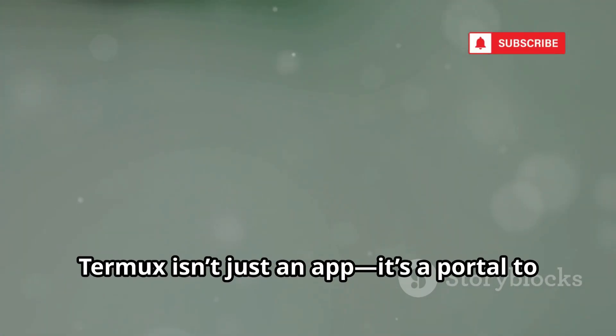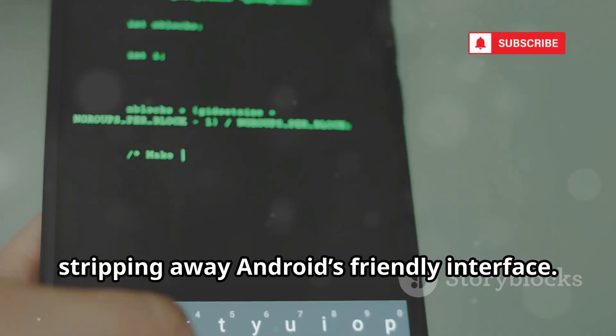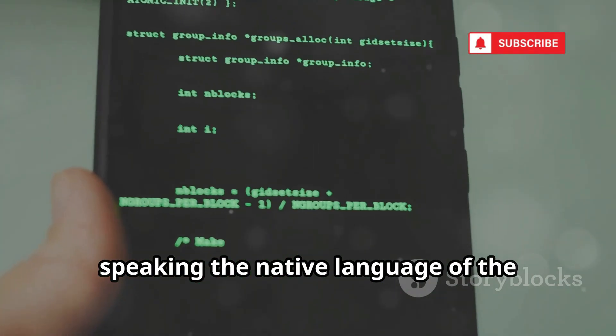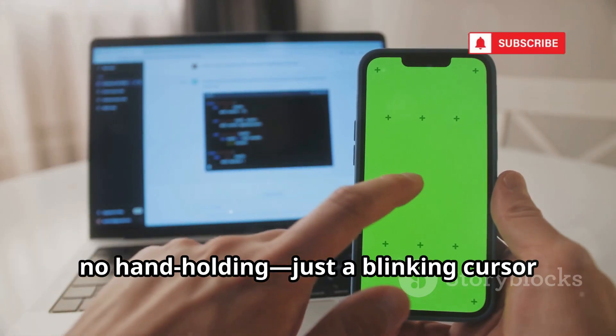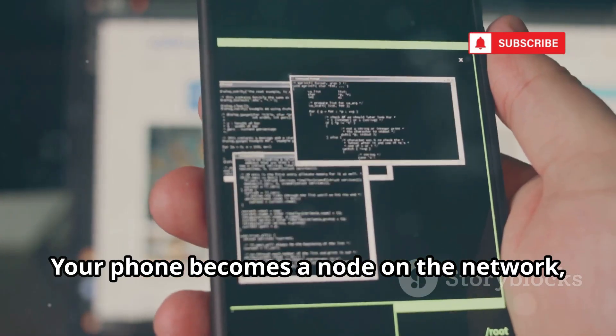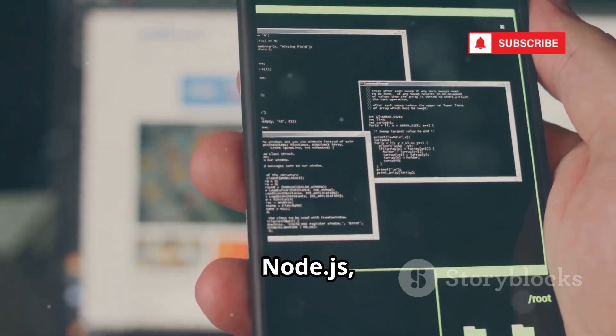Termux isn't just an app — it's a portal to the raw command line, stripping away Android's friendly interface. It's a Linux environment on your phone, speaking the native language of the internet and servers. No permissions, no hand-holding, just a blinking cursor waiting for your command. Your phone becomes a node on the network, able to run Python, Ruby, Node.js, and more.